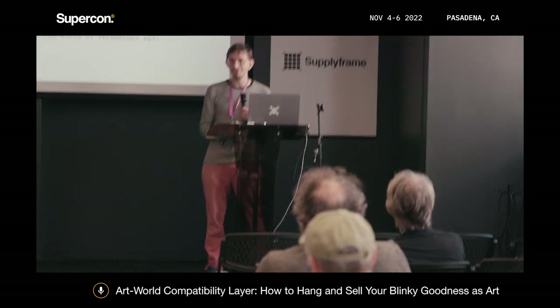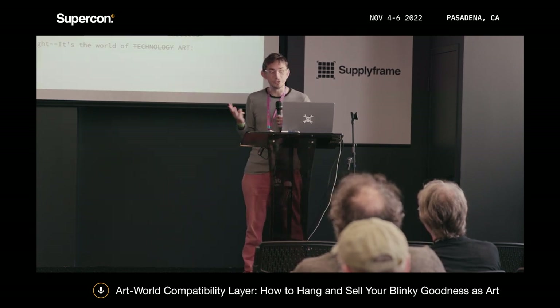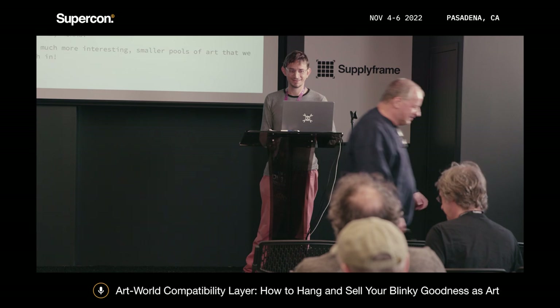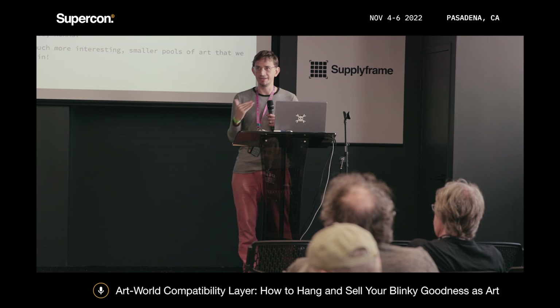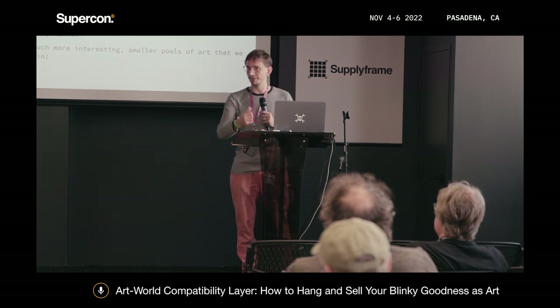Here's my joke: think of an area of life that has jargon, an ever-changing landscape of external dependencies, exclusionary attitudes towards noobs, and lots of technical skills required for success. That's right — art. Everyone in this room is making stuff, hacking at technology. So you can totally hack art too. It's just a matter of speaking a slightly different language. I'm here to give you that compatibility layer.